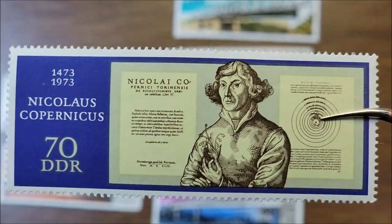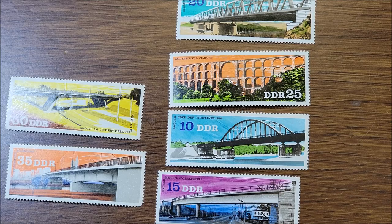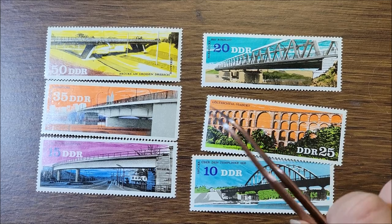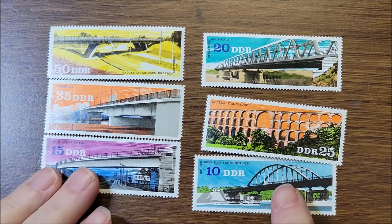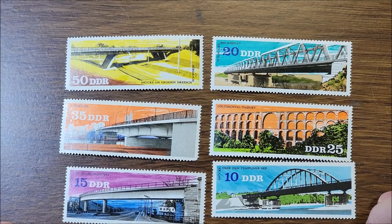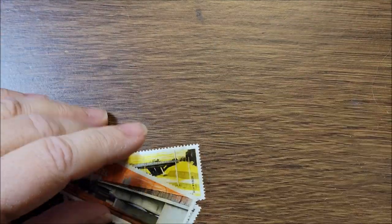These are all in the bridges series and they're from 1976. They're very colorful — some modern-day looking bridges. Very nice. Thank you, Claus. September was the first month that I received envelopes that had stamps in them, so it's pretty nice.